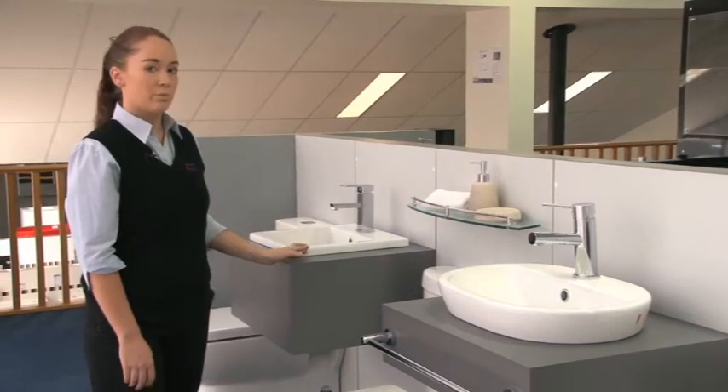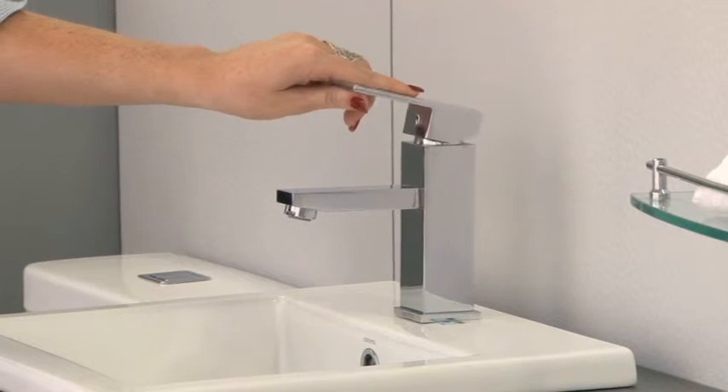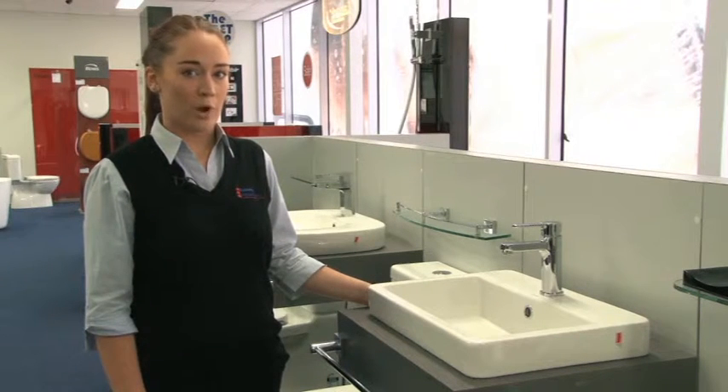down to more contemporary modern designs of the square, which has either the option of the radius corner edging or the solid square edge. When selecting your preferred style, the options can seem overwhelming.